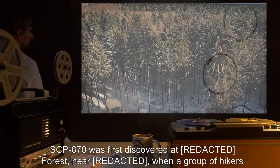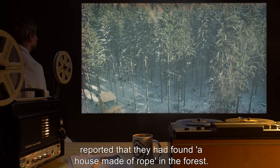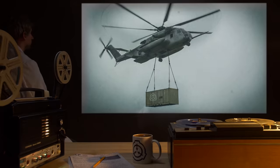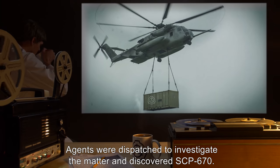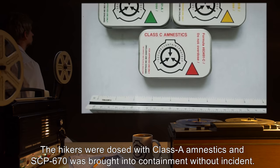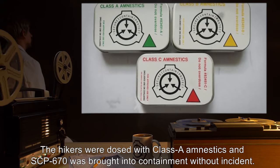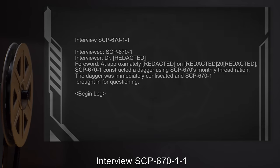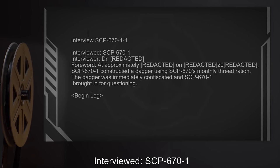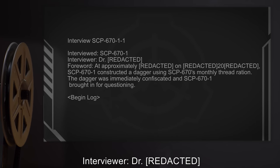SCP-670 was first discovered at a forest when a group of hikers reported that they had found a house made of rope in the forest. Agents were dispatched to investigate the matter and discovered SCP-670. The hikers were dosed with Class A amnestics and SCP-670 was brought into containment without incident.